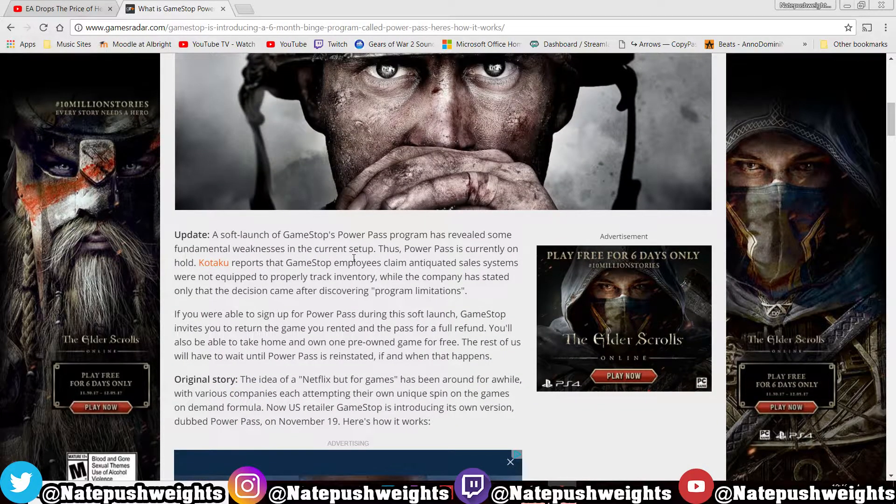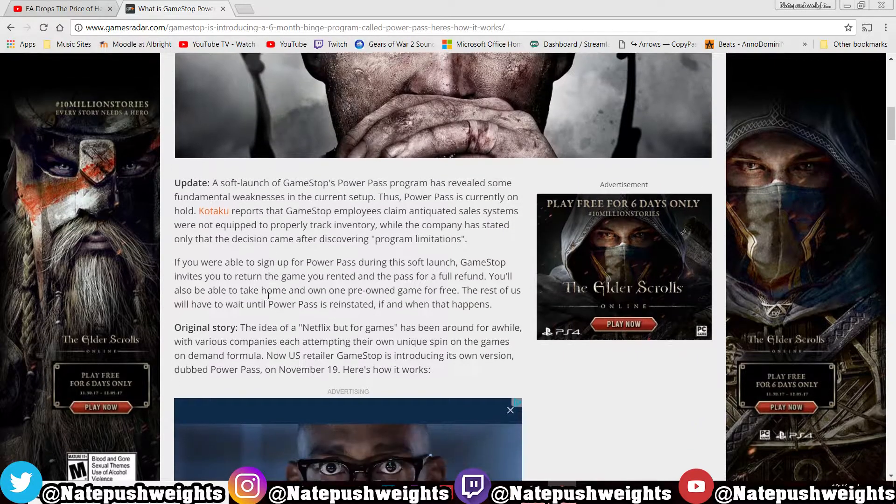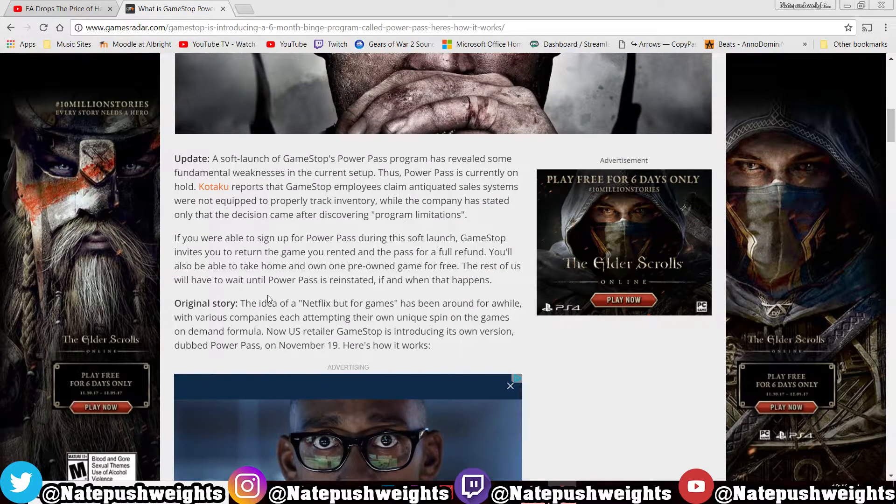I've been reading about GameStop's Power Pass and I don't think this is really gonna work. It kind of seems like another scheme that GameStop does. Let me know in the comments — are you a GameStop user, do you rely on GameStop, or is GameStop just a walking L in your opinion?